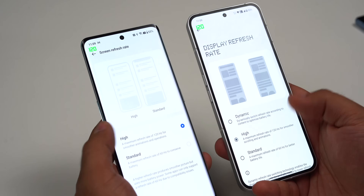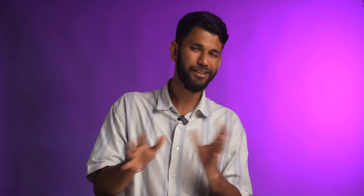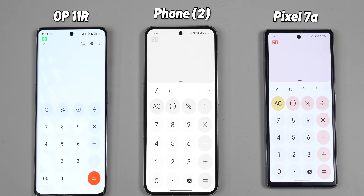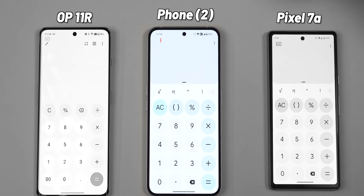Coming to the display, all three phones have similar specs — all have AMOLED displays and Full HD resolution. However, there are three key differences. Number one, OnePlus 11R and Phone 2 are 120Hz whereas the Pixel 7a is 90Hz. Unless you see them side by side, I don't see a major difference between 90 and 120Hz. Number two, Nothing Phone 2 has an LTPO display, meaning the refresh rate can change from 10Hz all the way to 120Hz. If I open calculator with all three phones side by side, the refresh rate is 60Hz on the 7a and 11R, whereas on Phone 2 it is 10Hz. This variable refresh rate helps reduce battery consumption.